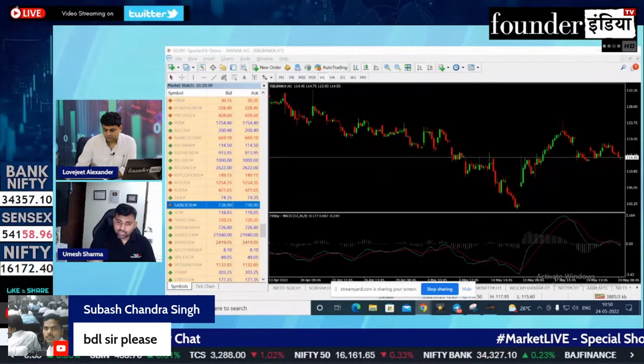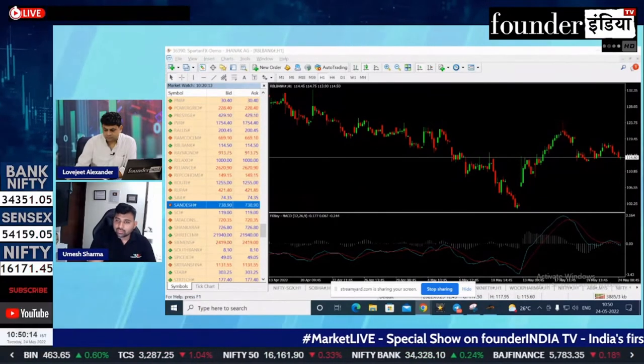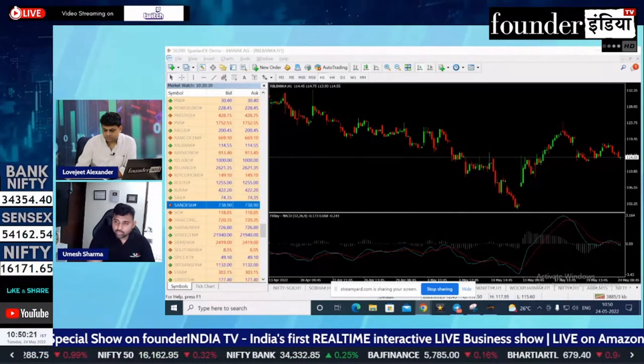If I talk about the support level, there is no support here. If I go in a short time frame, there is no pattern here. For me, the 780 level is a very important level. At the 780 level, we can make a fine position.